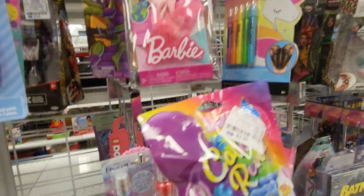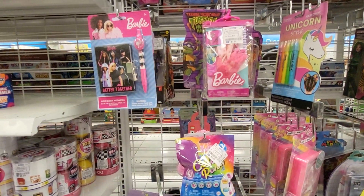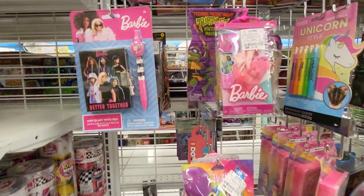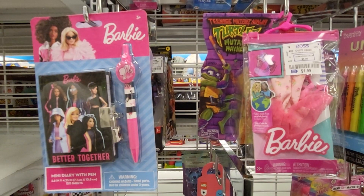So we have three Barbie things here that I can see so far, and I will see what else I can find for you guys. This is at Burlington in Florida.